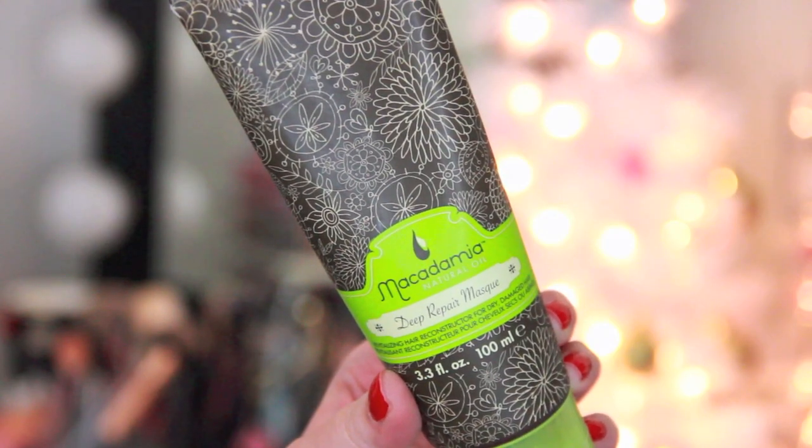This is the Macadamia Natural Oil Deep Repair Mask. I like purchasing it in the tube because it's a lot easier and more sanitary to use compared to the tub. This one has 3.3 fluid ounces. You can pick this up at a local drugstore like Walgreens as well as Nordstrom Rack — I see it there a lot at a discounted price. This can be used as a mask and you put it in your hair for, it says on here, seven minutes.